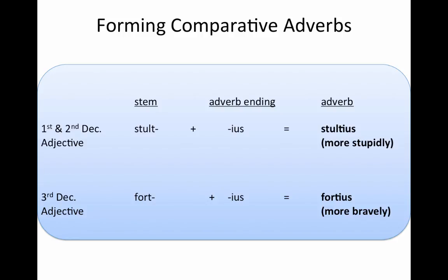Forming the comparative adverb is much more simple, because now it doesn't matter what declension your adjective comes from. As long as you have your stem, you add -ius to it, and you get your comparative adverb. So here we have stultius, meaning more stupidly, and fortius, meaning more bravely.